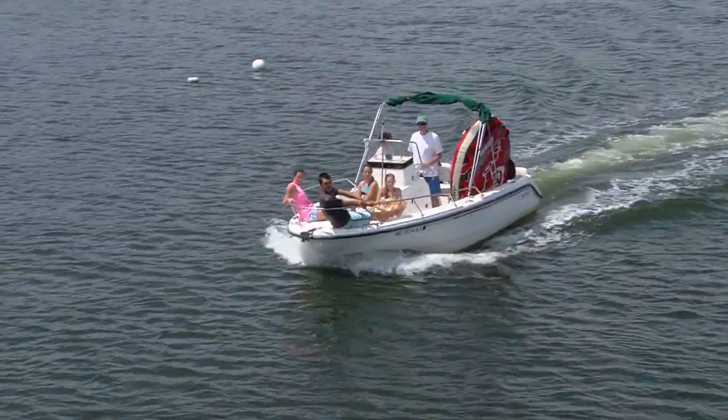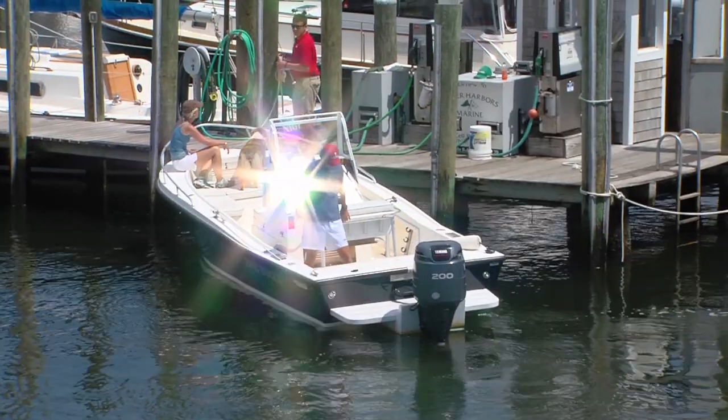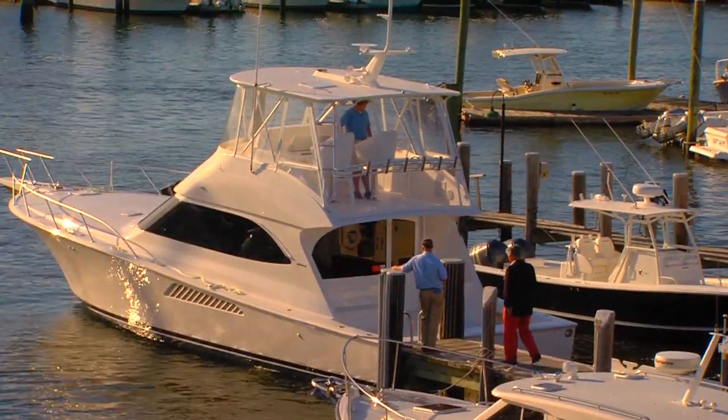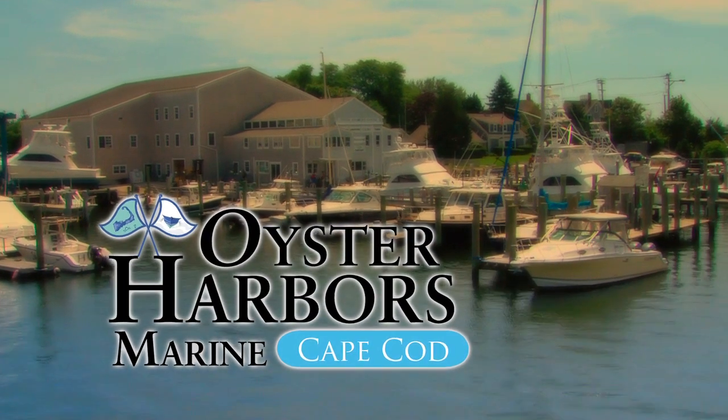Lifestyle boating means that you're looking at the boat in terms of what the boat can do with your family, how you can get your family involved in the boat, because it's truly a family sport. So we want the father, the mother, the children, and their friends to go out on this boat. Whether it's cruising, fishing, or water skiing, whatever you want to do — Oyster Harbors Marine, it's your boat. Your life, your style.